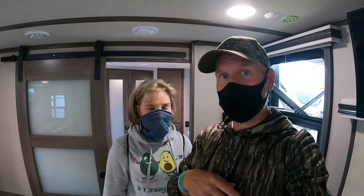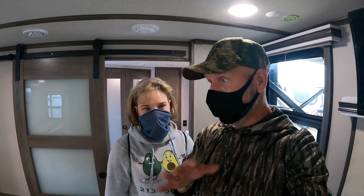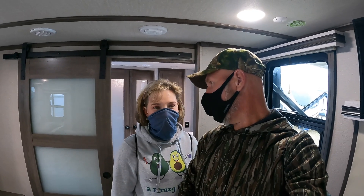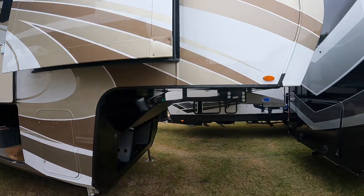This is great for a full-time couple — there are no bunks in here. You can put grandkids on the couches if they visit for a day or two, but there are no extra beds. This is a you-and-me, hit-the-road, let's-hit-every-national-park rig. It's a mommy-daddy setup. Starting up front...